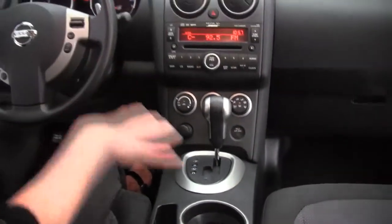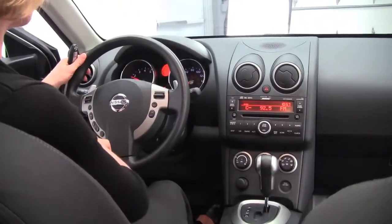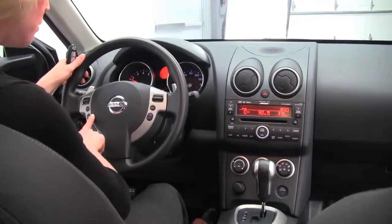Everything is in awesome condition here. Cup holders, plenty of storage, we've got cruise control, steering wheel mounted controls, and this is also equipped for a hands-free phone system.